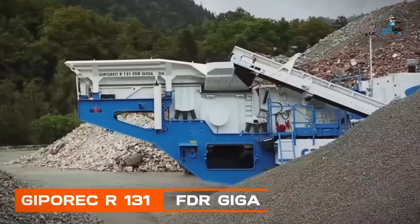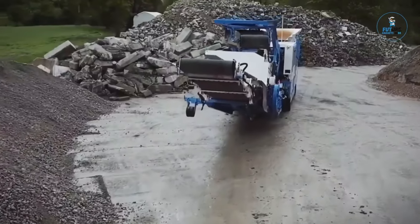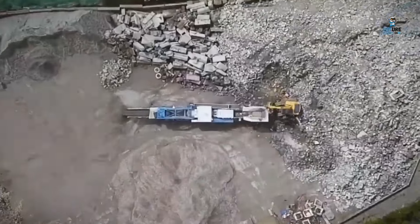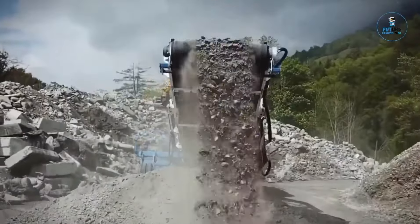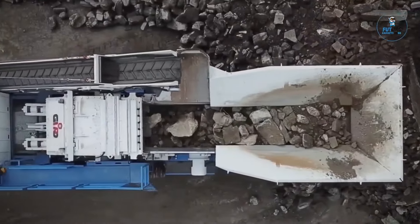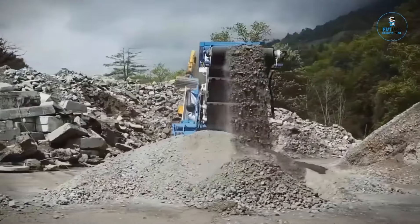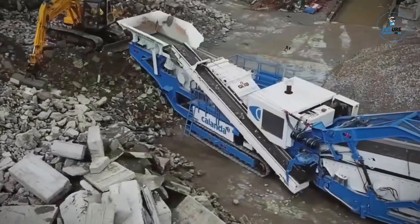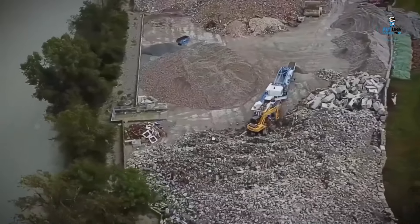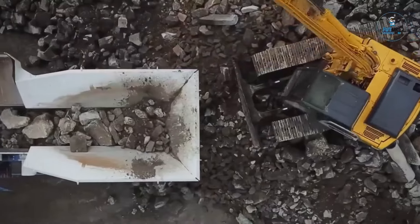The JIPREC R131 FDR GIGA is a powerful mobile impact crusher engineered for efficient and versatile crushing in various applications. With its robust design and innovative features, it excels in processing natural rock, concrete recycling, and other demanding materials. The machine boasts a high-capacity feeder and a large screening area, ensuring impressive throughput rates. Equipped with advanced control systems and easy maintenance features, the JIPREC R131 FDR GIGA represents GPO's commitment to delivering reliable, high-performance solutions in mobile impact crushing.